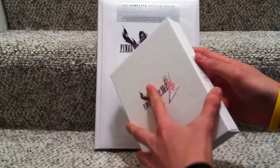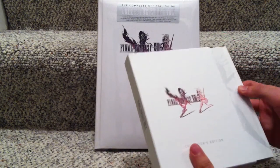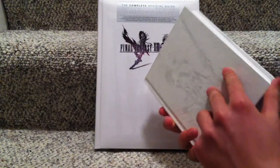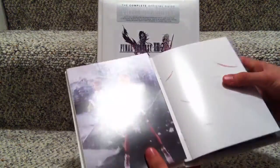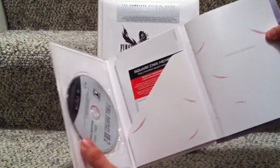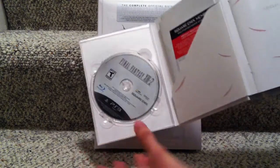Alright, so they've got multiple boxes in here. Nice concept artwork here, and that looks like the game there.